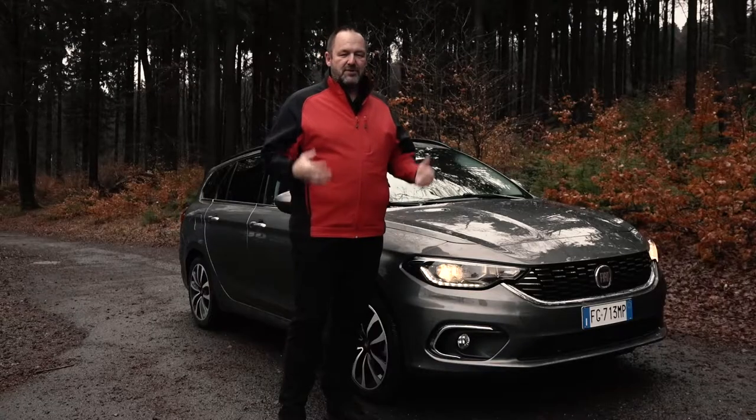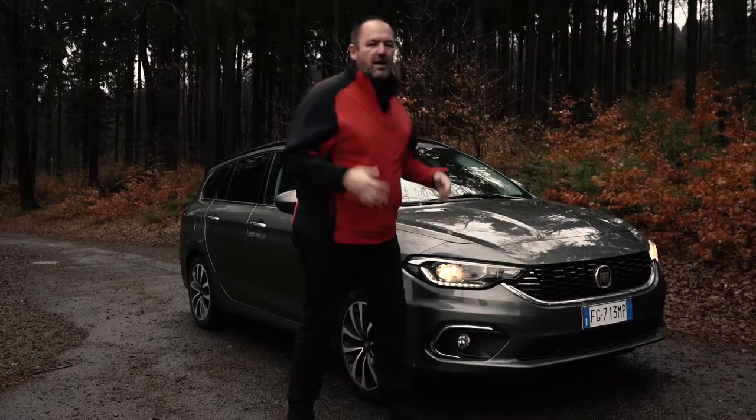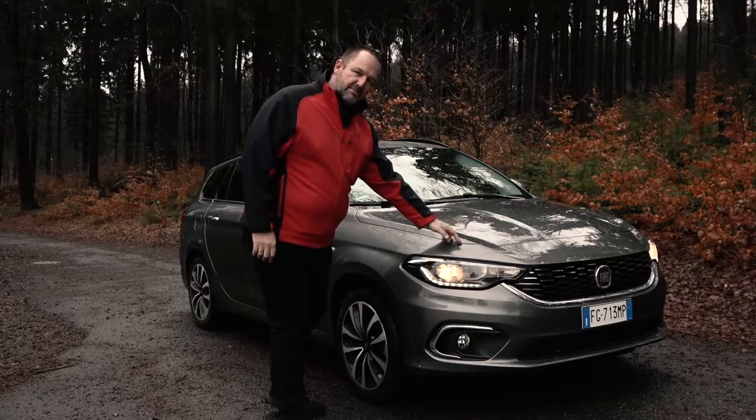Looking at the front of the Tipo, the first thing that catches your eyes is the grille with these chrome elements here, and I think this really upgrades the look of the car. On top of this, I think the implementation of the hood is very nicely made.